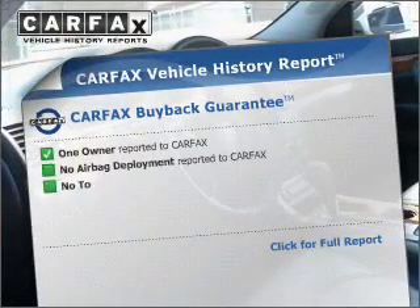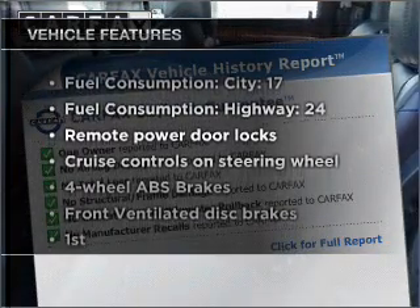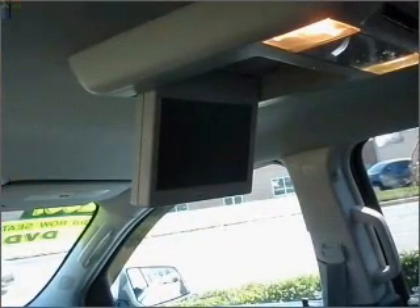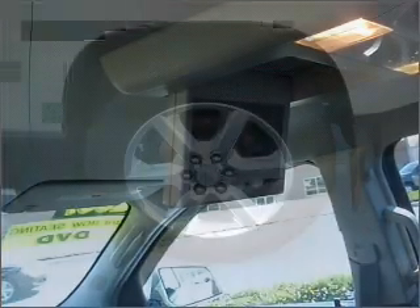Carfax has offered to provide you with peace of mind. Plus, enjoy these notable features that are included in this ride: air conditioning, power door locks, power windows, power steering, cruise control, power mirrors, and AM-FM stereo with a CD player.